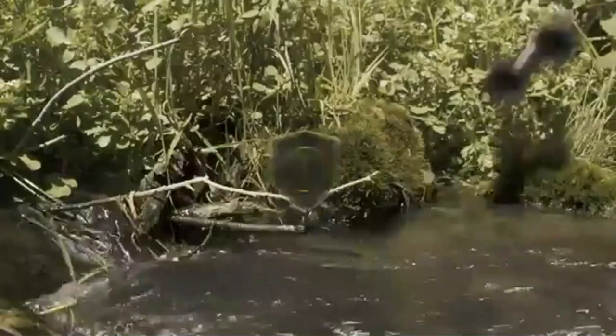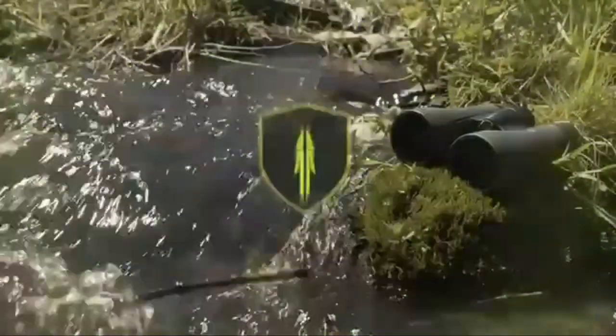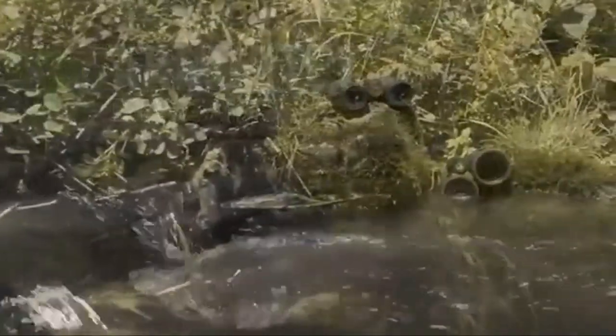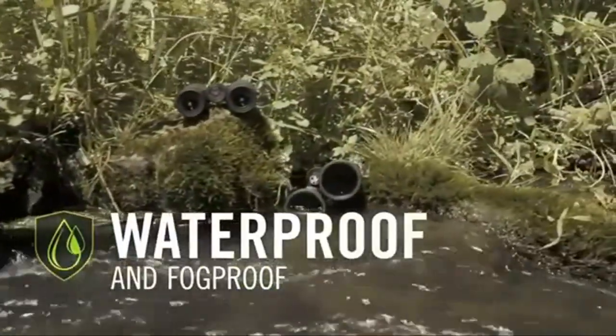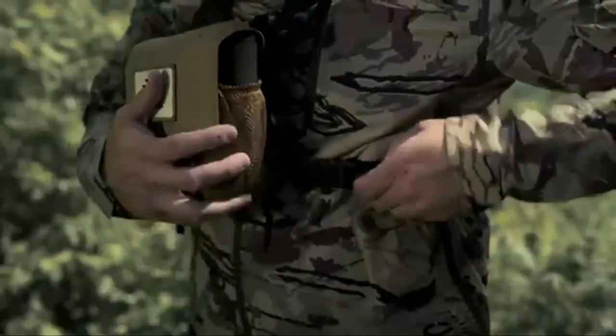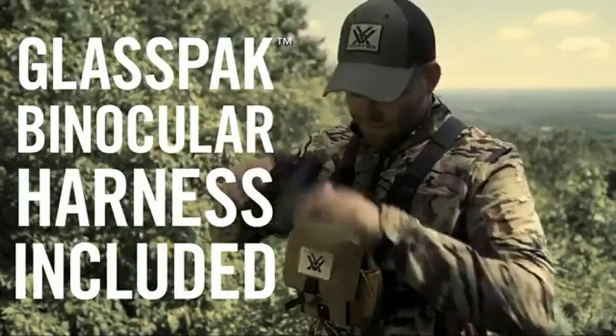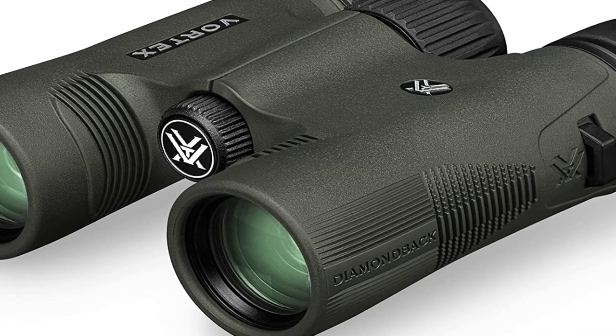Yes, they come with a nice strap, but you can't use this strap to carry something else like your range finder. If you are serious about carrying binoculars in the field, especially for hunting, you need a harness. I also like the rubber armor coating, which gives the binoculars a quality feel, but also helps hold both the objective and ocular lens covers in place for protection, while quickly allowing me to pop them off when needed.